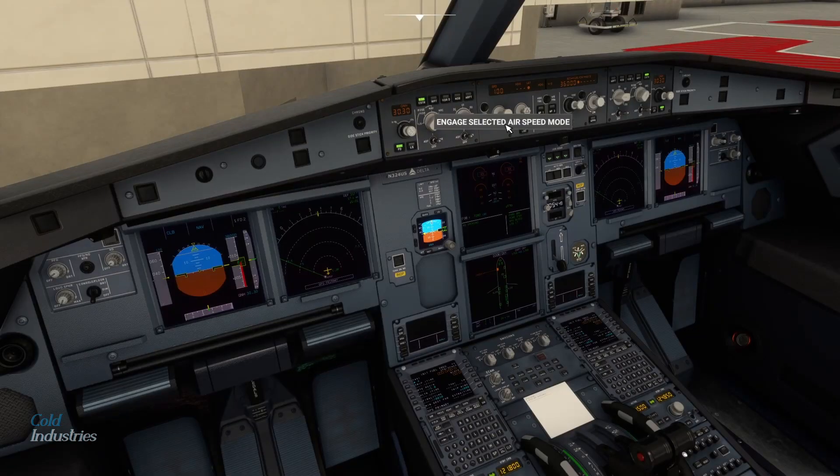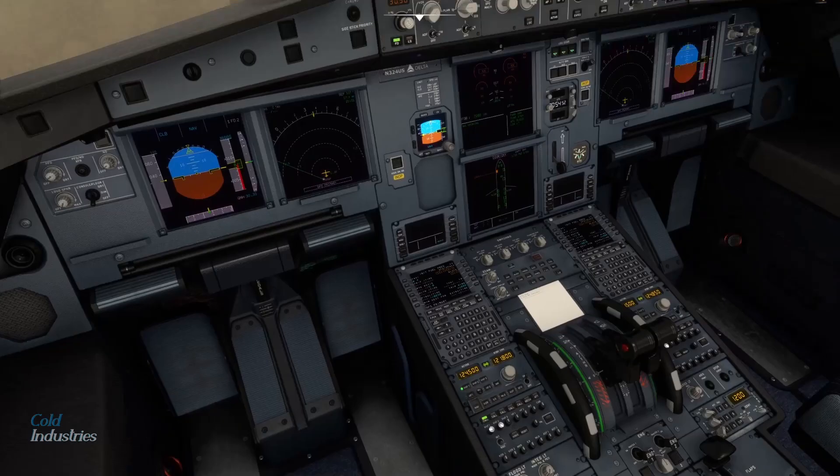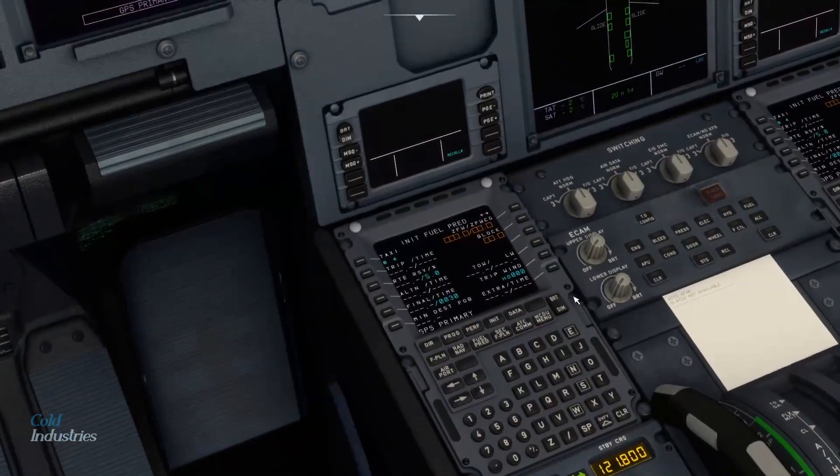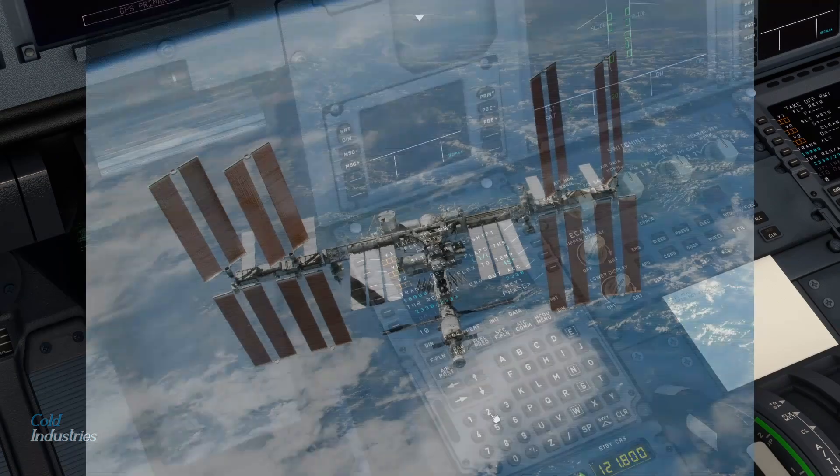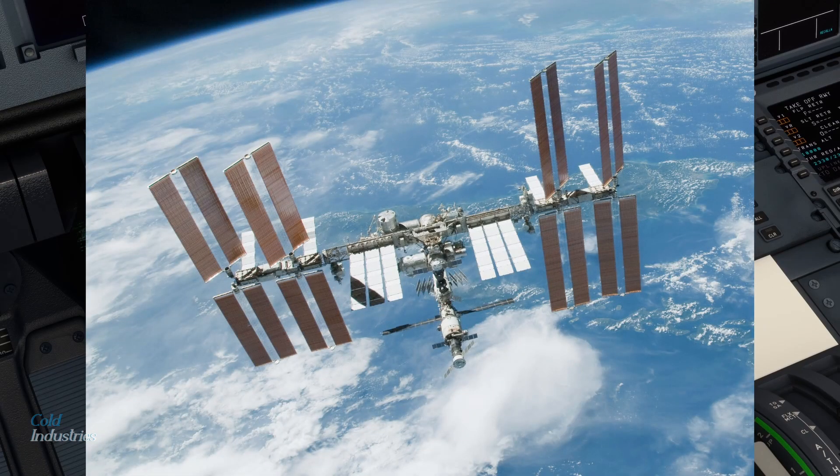SpaceX's Falcon 9 is intended to be a fully reusable heavy-class launch vehicle that can support lunar exploration, orbit, and geostationary transfer orbit missions, as well as crew and cargo missions to the International Space Station.